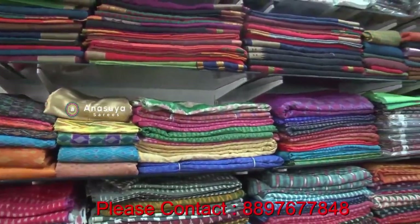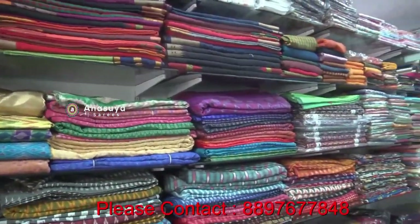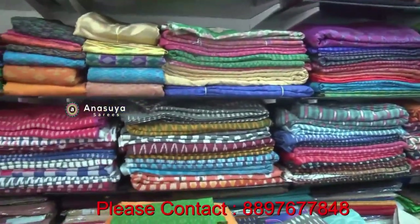We have all cotton specials, own vivings. We are here wholesale and retail. We have all varieties of pure cotton.